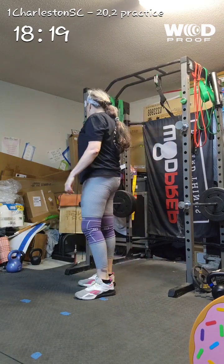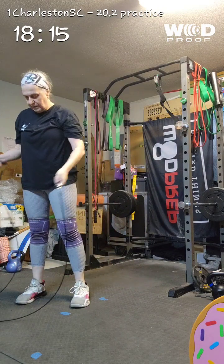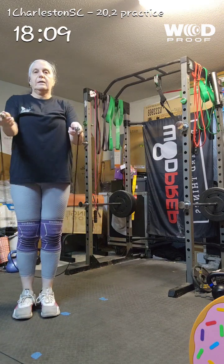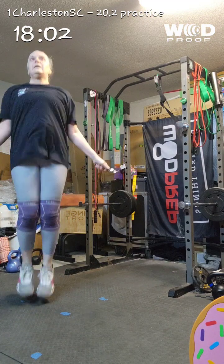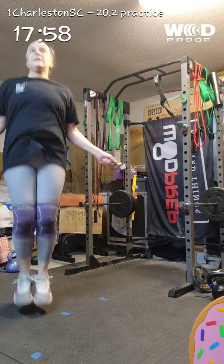Pacing workouts, choosing workouts — if you've got a benchmark coming up in your regular class, you can figure out how to PR it. It'll tell you how to do it, gives you pacing and everything. Fantastic stuff. Strongest.app. Now let's bring in our guest for today — the two-time National Tactical Games Champion, Jacob Hepner.